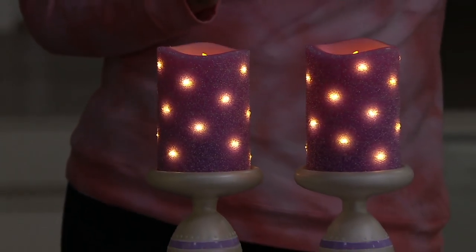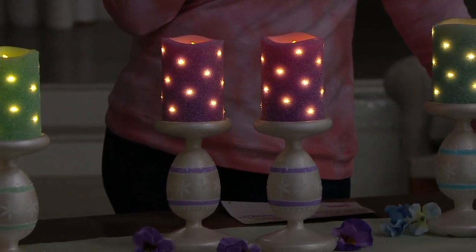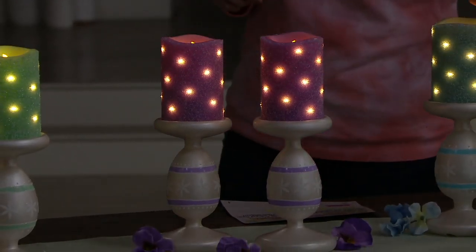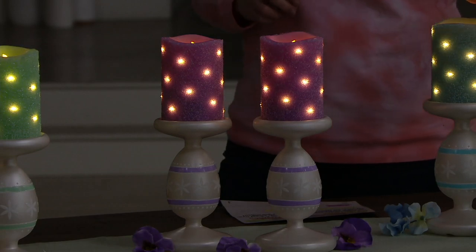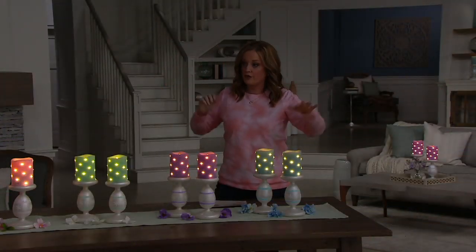You need C batteries to operate them, which is very easy. You can find them in the grocery store. Starting with the mint — that beautiful mint — it's perfect for spring and summer.